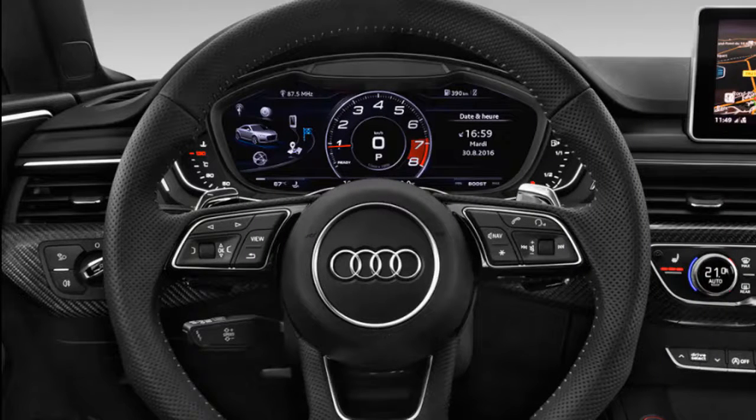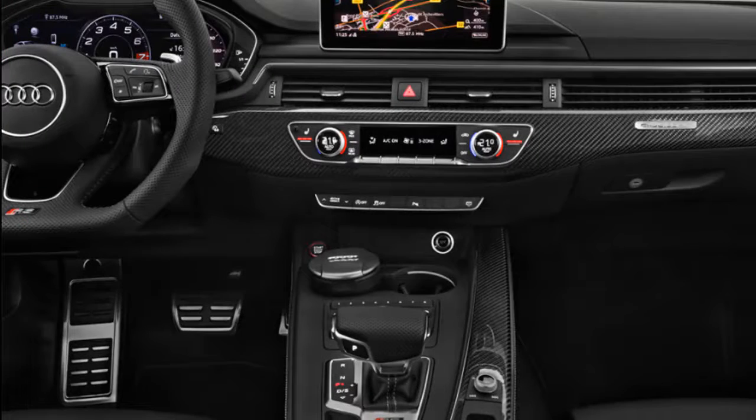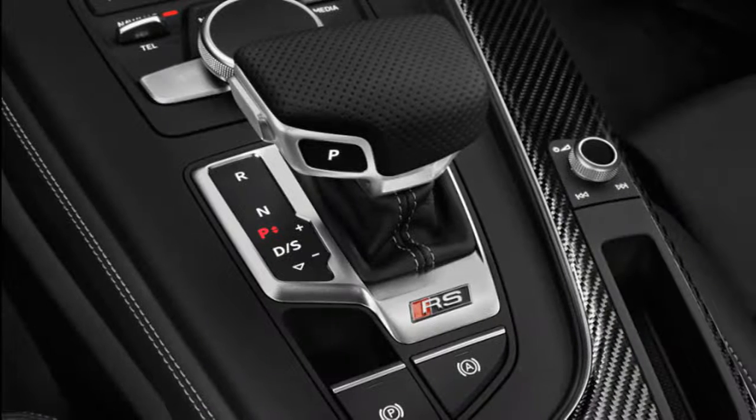We will try to discuss details about this car, ranging from reviews, concept, redesign, rumors, exterior, interior, specs, changes, engine, colors, pictures, release date and also prices. Congratulations to Reid and we hope you enjoy it and then we'll come back again here.